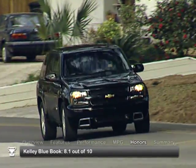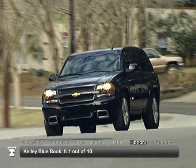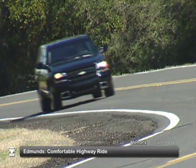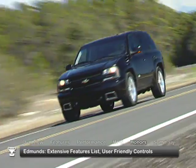The 2009 Chevrolet Trailblazer received consumer ratings of 8.1 out of 10 from 1,655 Kelley Blue Book consumers between 2002 and 2009. Edmunds reports the Trailblazer is a comfortable highway ride, offers an extensive features list, and user-friendly controls.